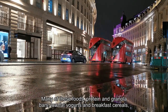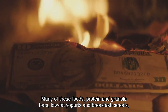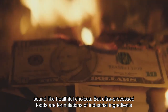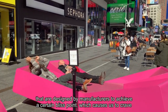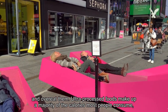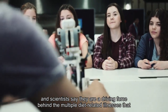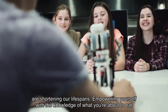Many of these foods — protein and granola bars, low-fat yogurts and breakfast cereals — sound like healthful choices. But ultra-processed foods are formulations of industrial ingredients that are designed by manufacturers to achieve a certain bliss point, which causes us to crave and overeat them. Ultra-processed foods make up a majority of the calories most people consume, and scientists say they are a driving force behind the multiple diet-related illnesses that are shortening our lifespans.